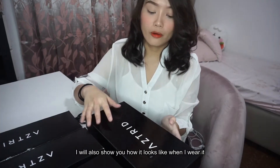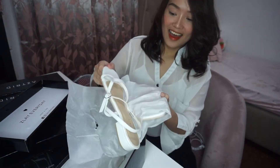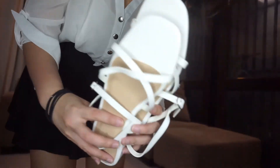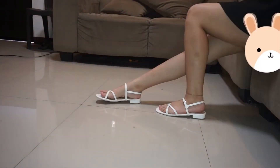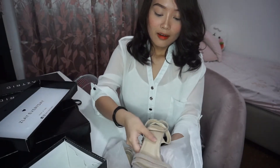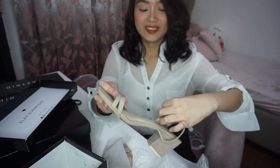I will also show you kung ano yung tsura niya sa paa ko. I'm excited! So, yung tsura niya. Ito na yung Zen White. Oh my gosh! Guys, ang ganda ng quality kasi malambot. Ang ganda ng pagka matte niya and very soft. It's so cute, guys.